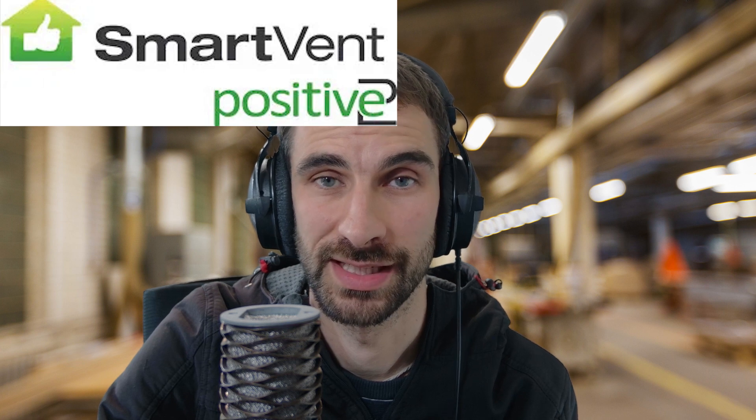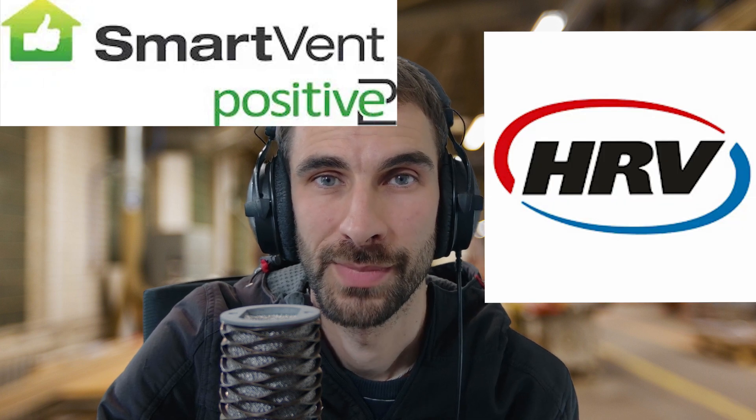In this video I'm going to talk to you about positive pressure home ventilation systems, also known as supply only systems. They're more commonly recognized in New Zealand by brand names such as SmartVent, DVS, and HRV. My goal with this video is to create a short resource that gives a good understanding of these systems, their benefits, as well as dispelling any false hype about them.